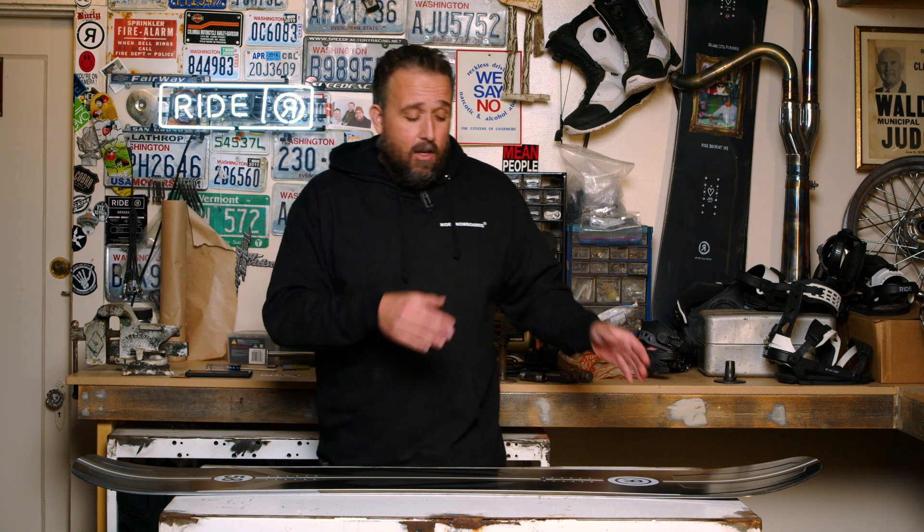The last thing we want to talk about is the elliptical progressive sidecut, which is designed in conjunction with the camber. The sidecut starts out really straight at the tip of the board and gets more aggressive through the center and out through the tail. At high speeds that's going to allow you to ease into your turns and make long arcing turns, and then as you weight into the tail you're going to be able to power through that sidecut for snappy turns. So if you're looking for a snowboard that is faster than anything you've ever ridden, the 22/23 Commissioner is the perfect choice.